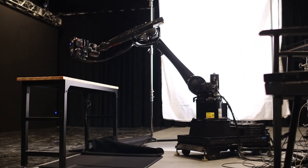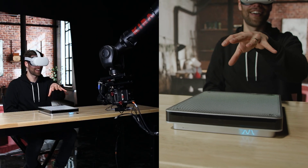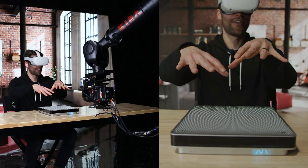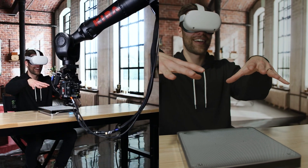The functionality is actually pretty simple. The robot arm travels from point A to point B at exact coordinates and speed, and the operator can program whatever camera moves they want during that move.